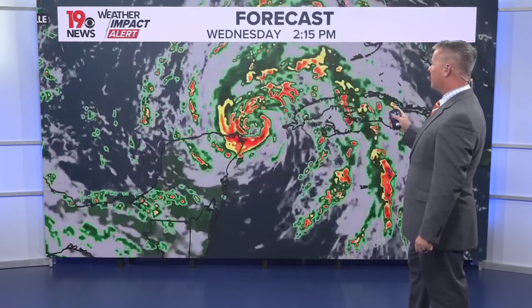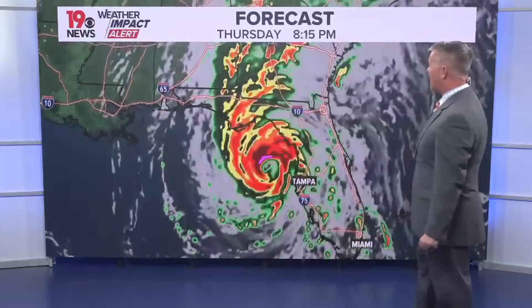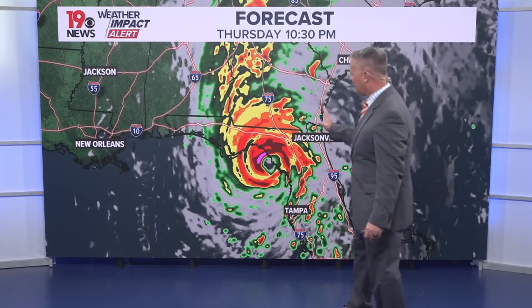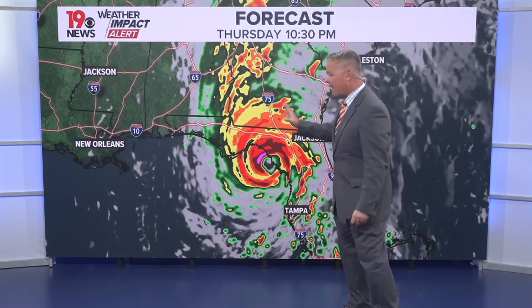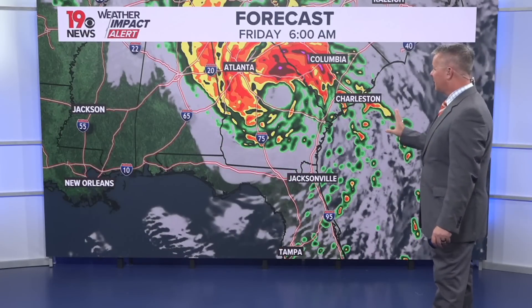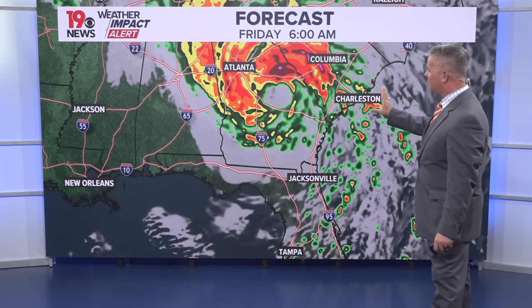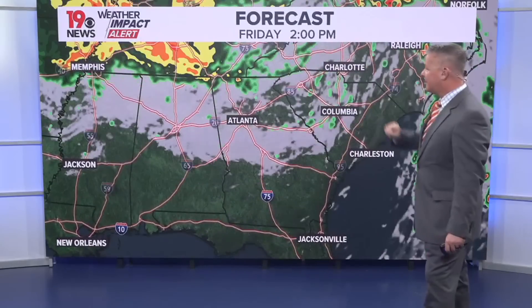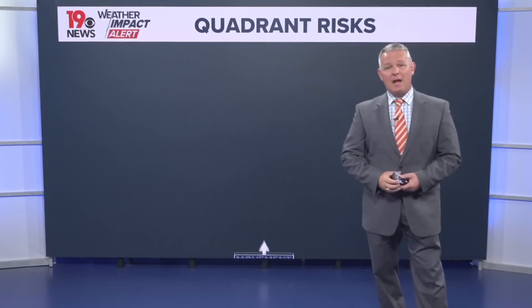Our in-house forecast model shows the storm continuing to get a little bit stronger, becoming a major hurricane tomorrow, and making landfall at some point late Thursday or early Friday. Our forecast model is a little bit farther east compared to the National Hurricane Center's forecast, but the impact for us is basically the same. It continues to move generally towards the north, eventually more towards the north and west, weakening but moving pretty quickly and dumping a lot of rain across parts of the southeast.